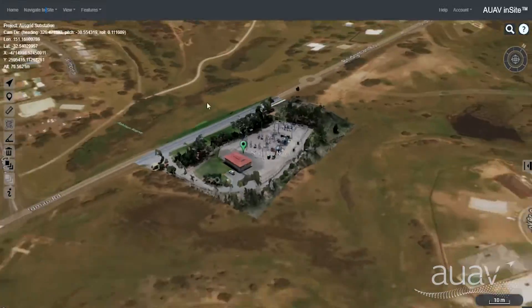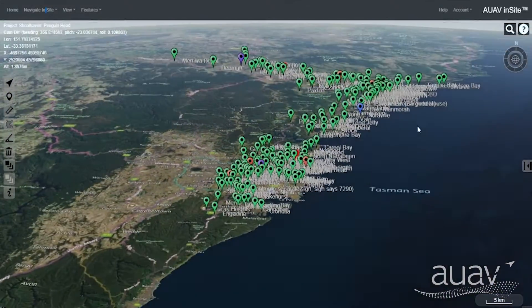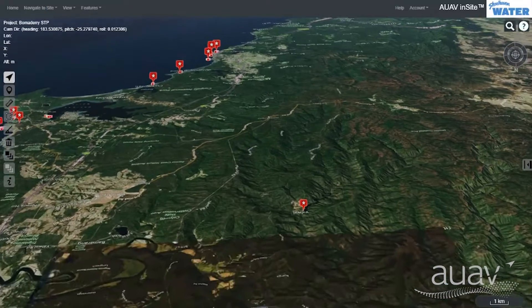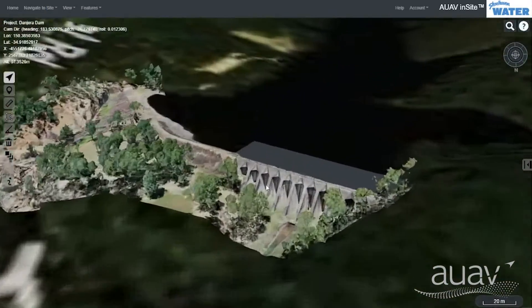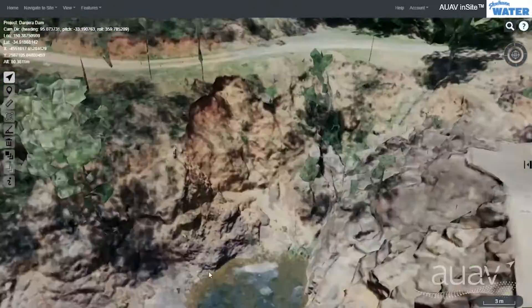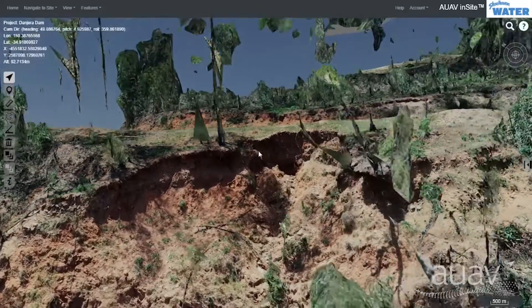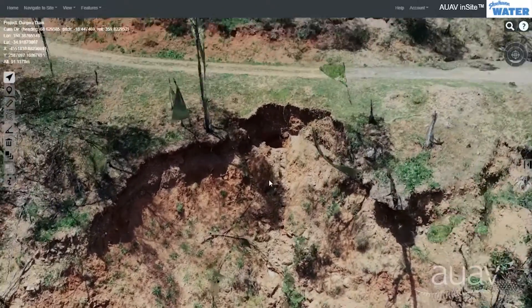This ability to conduct virtual site visits also allows senior management to have visibility across all locations and assets. In the wide view, you can see all your site locations at a glance and then zoom in to look around any one of those in full detail. Imagine getting a call about an issue and within seconds you can be looking at a recent model of that site while still on the phone, improving situational awareness from the office and enabling faster, more effective decision making.